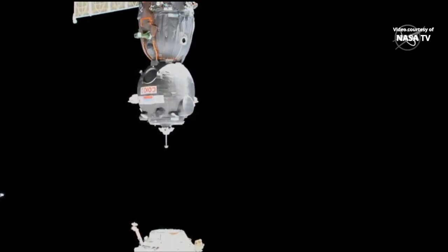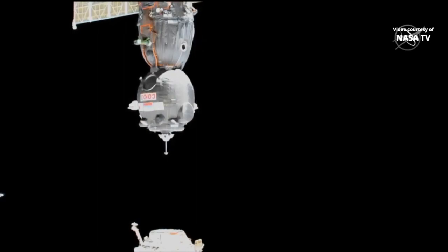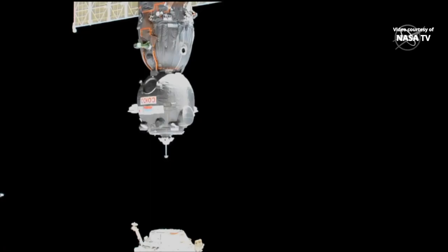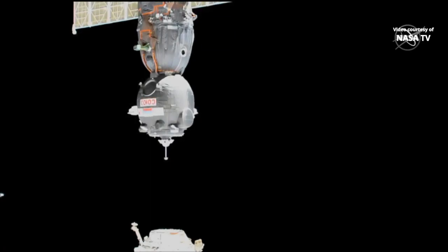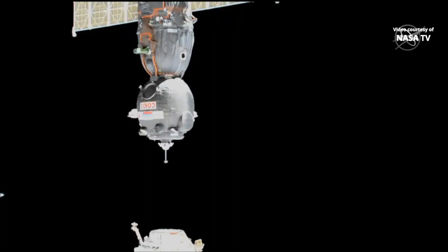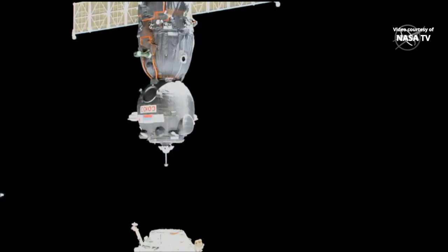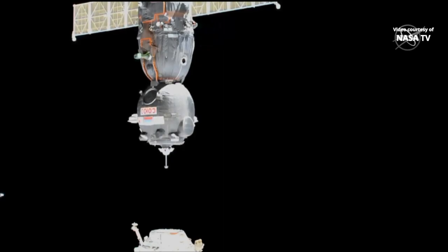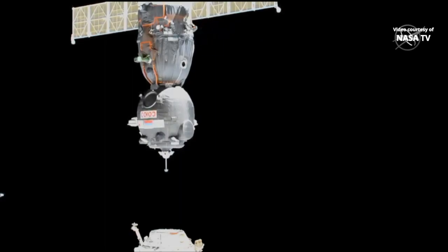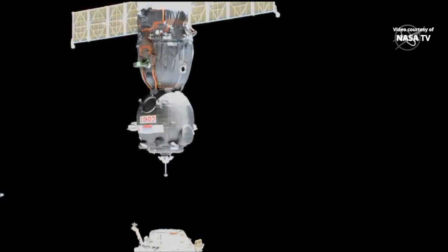Getting ready for station keeping. Station keeping confirmed. Pressors are aligned — the target is practically dead in the center. One more opportunity for station keeping to make sure that we have a precise alignment between the Soyuz and Poisk at the bottom of your screen. Skvortsov will re-initiate the final approach for docking a moment or two from now.